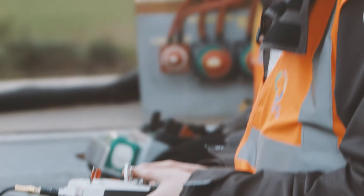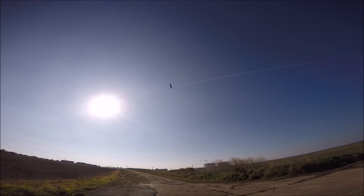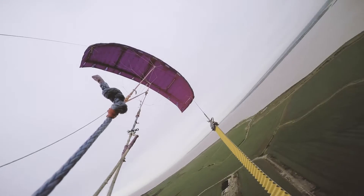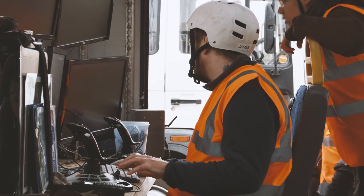The idea of using kites to generate electricity comes from the 1970s — a chap called Lloyd. The thing was then that the technology wasn't available to make kites with anything like the life expectancy, the tethers weren't strong enough, and the electronics weren't there to be able to control it.